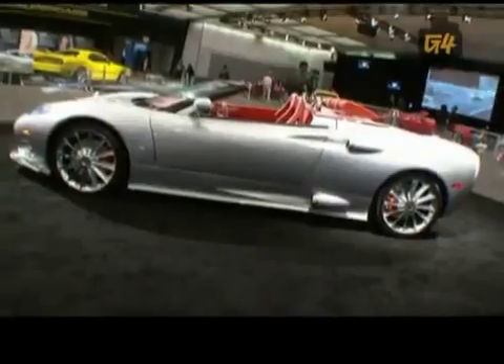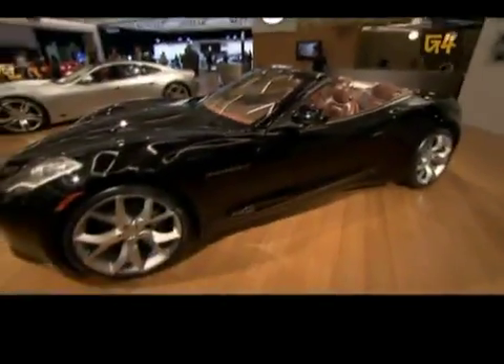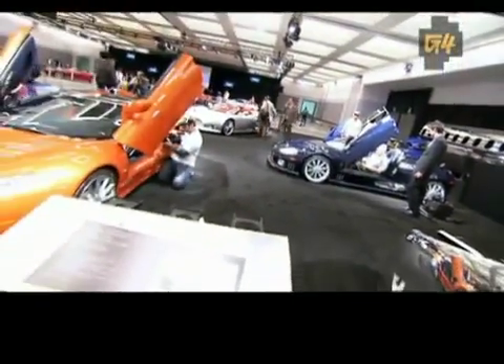What automakers do we have here today? We got all the major automakers. We have about 900 cars here, probably 40 to 50 different brands represented, and about 40 world or North American debuts, so a lot of vehicles you can't see anywhere else but here.